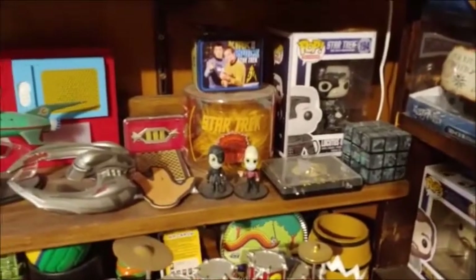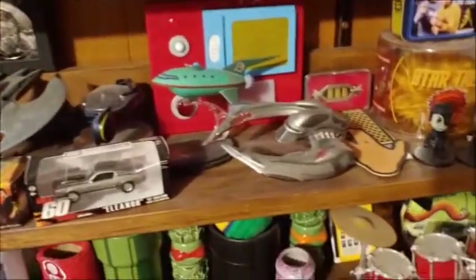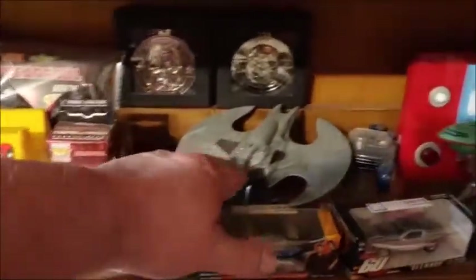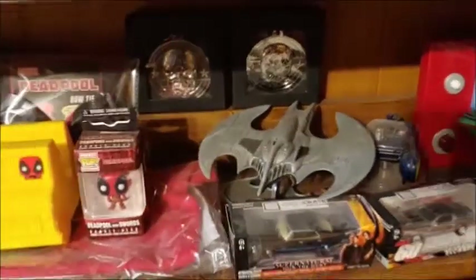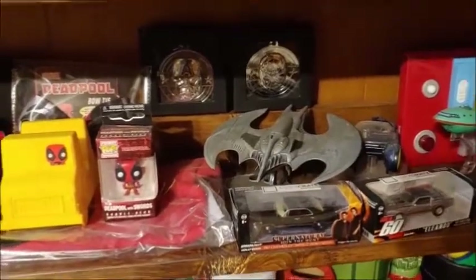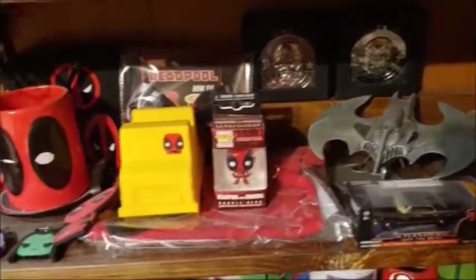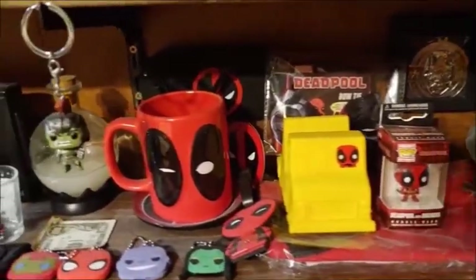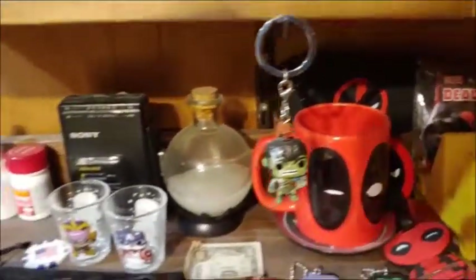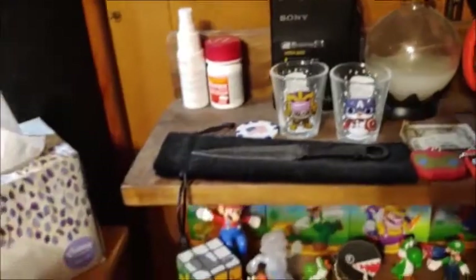We have the Star Trek stuff — I don't think I have all the Star Trek things here. There's a Battlestar Galactica. This is a cool big heavy item I got in a Loot Crate Limited Edition, and the subscriber medallion's back there. And my Deadpool section here. Hulk Riding the Rock — I don't know why I got that, but it was cool so I kept it. And just stuff in general.